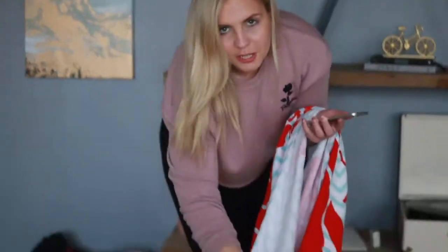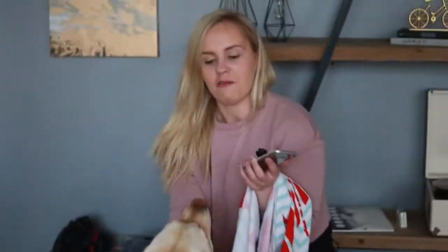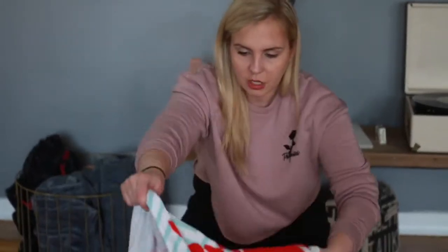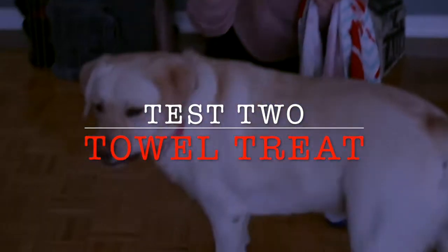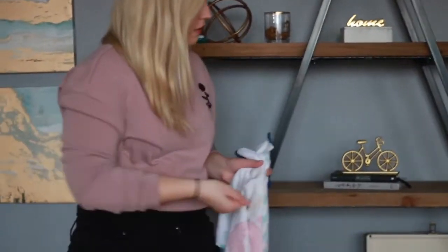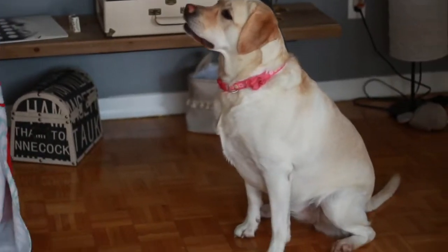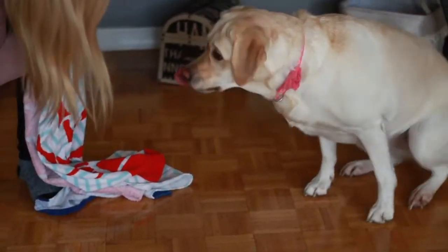Test two also involves a towel. We're hiding a treat underneath the towel laid flat on top. If she finds it within 30 seconds, three points; 31 to 60 seconds, two points; tries but fails within 60 seconds, one point; doesn't try at all, zero. Abby, come here. Set, baby — wait, good job Abby, wait wait wait.